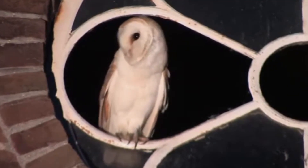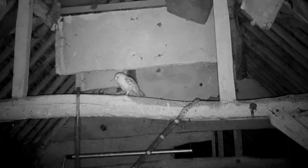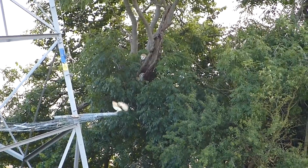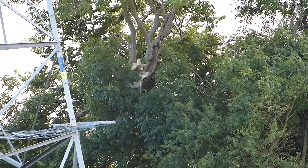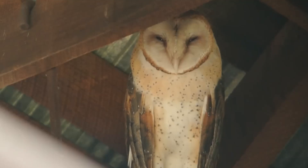Barn owls are mostly nocturnal, although they can sometimes be seen out hunting in the early morning or late afternoon, especially when food is in short supply or when they have chicks to feed. Their wingspans range from 80 to 95 centimetres and they weigh around 700 grams.